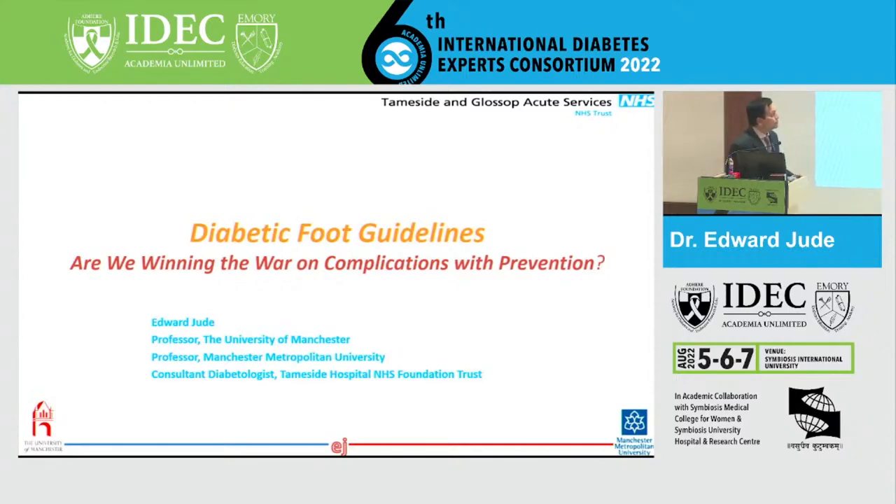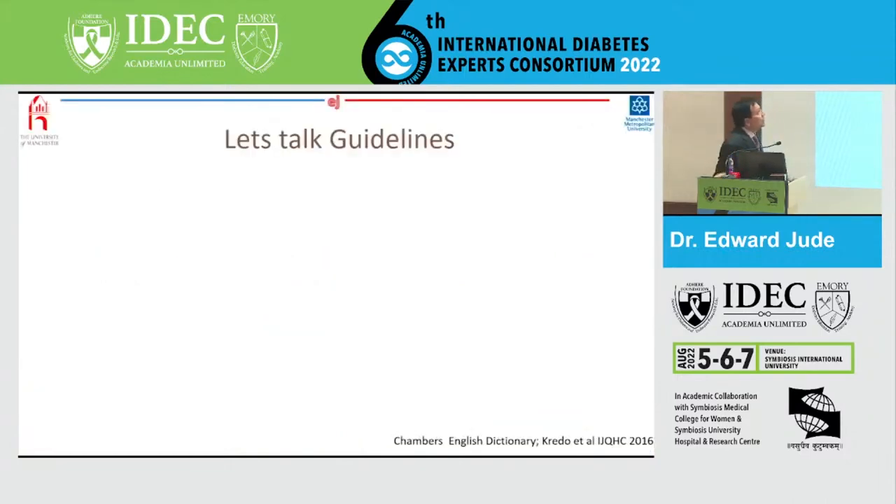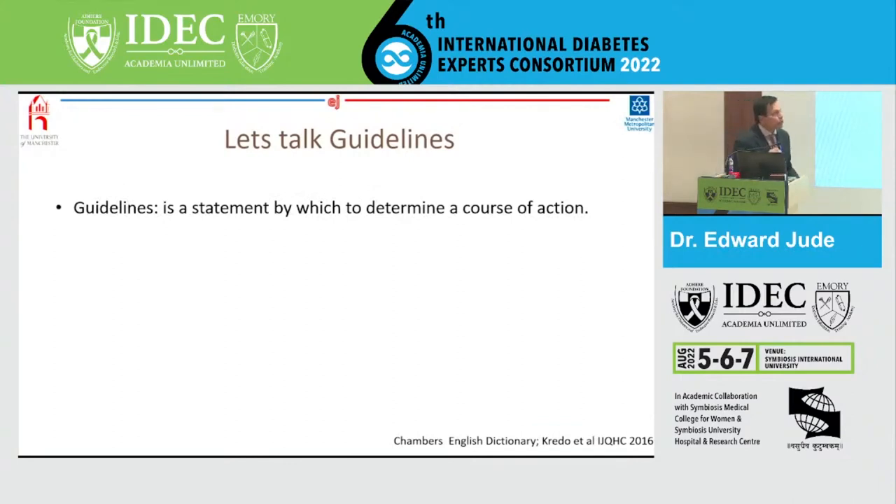So that's my disclosures. Let's talk about guidelines. Why is it important that we need guidelines? Guidelines are the statements by which to determine a course of action, and they help us in making the right decisions when we manage patients with diabetes and diabetic foot. They also help streamline particular processes according to a set routine or sound practice. Guidelines are statements that include recommendations to optimize patient care, informed by a systematic review of evidence and an assessment of the benefits and harms of alternate care options. Guidelines are put forth by experts within the field to look at all the evidence and then come up with a guideline so that we can give our patients the best possible care.